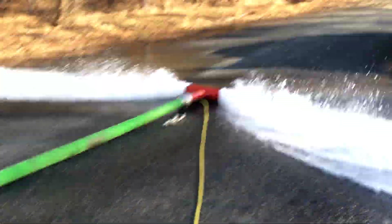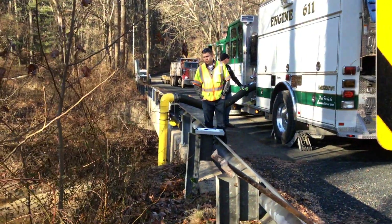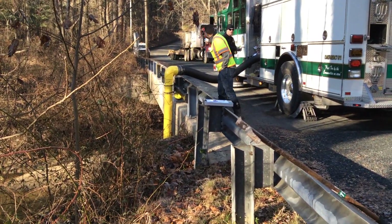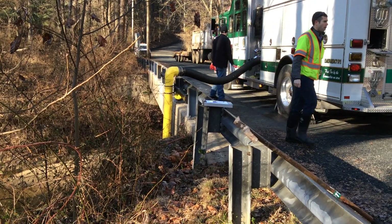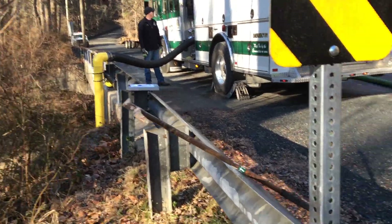Currently flowing 1,328 gallons a minute from one of our bridge-mounted dry hydrants. We have about a 12-foot lift, maybe just a little bit short. This is a 1,750-gallon-rated pump.